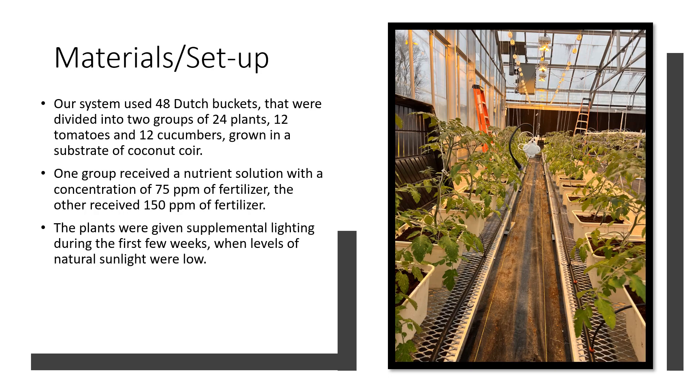As for our own materials and setup, we used 48 Dutch buckets, divided into 24 plants per treatment — 12 tomatoes and 12 cucumbers in each of the two groups. The substrate we used was coconut coir. One group was given a nutrient solution with a concentration of 75 parts per million fertilizer, and the other received 150 parts per million fertilizer.